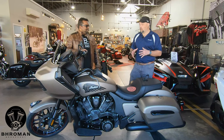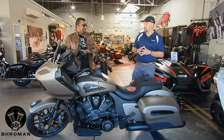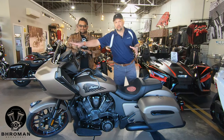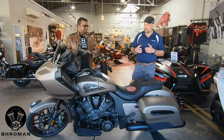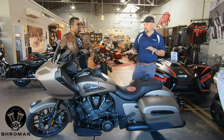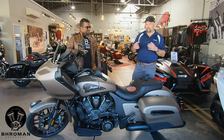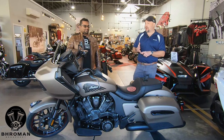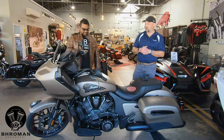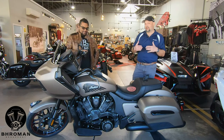It has a lot of things that are standard on our bagger line within the Indian brand, like the electric windshield that can be adjusted on the fly at 75 miles an hour going down the highway. But what's really super cool about the Challenger is the rideability technology and the suspension aspects. It does have ride modes — it's got weather mode. If it starts raining, you can switch into weather mode to help moderate how the torque is utilized and minimize wheel slippage.